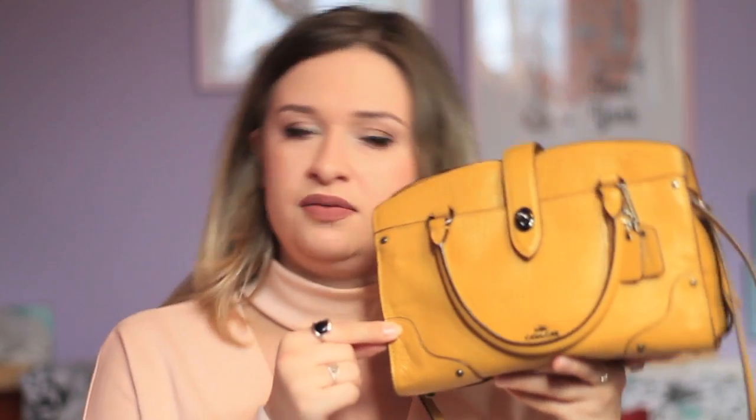This is the Coach Mercer Satchel 24 in grain leather. I think this is actually one of the spring/summer colors because I got it a couple of months ago, and they've got the autumn/winter colors now, which are kind of like a navy blue and an emerald green — they're beautiful as well. I went for the yellow just because I think it's a really nice proper color to add to an outfit.